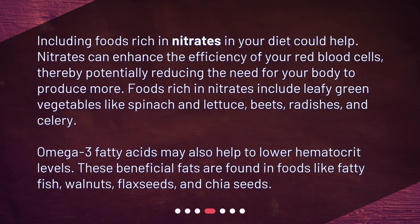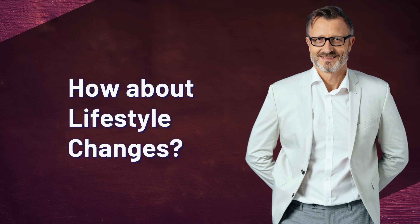Are there specific foods that can help? Including foods rich in nitrates in your diet could help — nitrates can enhance the efficiency of your red blood cells, thereby potentially reducing the need for your body to produce more. Foods rich in nitrates include leafy green vegetables like spinach and lettuce, beets, radishes, and celery. Omega-3 fatty acids may also help to lower hematocrit levels. These beneficial fats are found in foods like fatty fish, walnuts, flax seeds, and chia seeds.